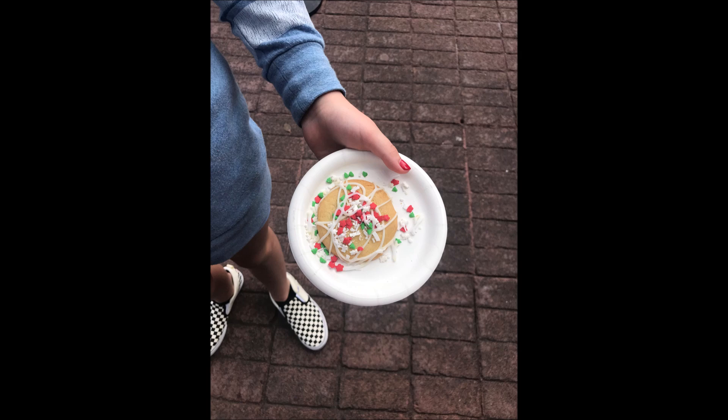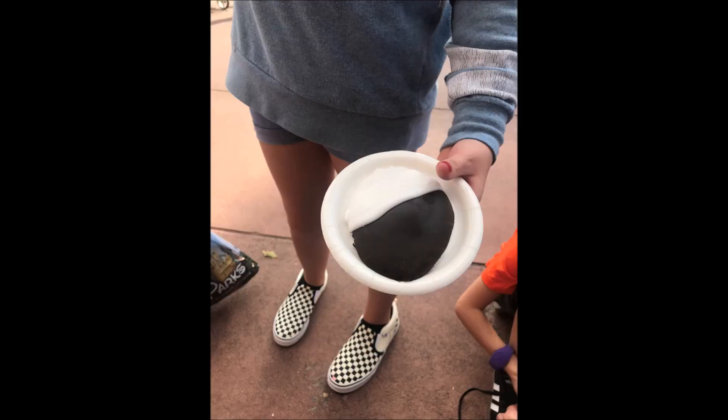She got cookies from the Showcase Plaza, Germany, the American Adventure, between Morocco and France, and Canada, and then again in the Showcase Plaza. She loved all of the cookies. A lot of them taste very similar — they were sugar cookies or chocolate chip cookies. Our favorite cookie was the black and white cookie between Morocco and France, and it's a really great value.